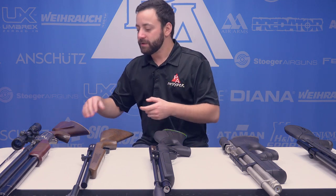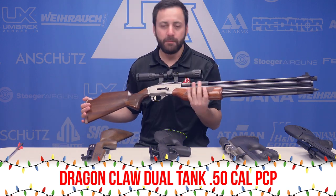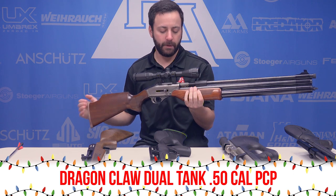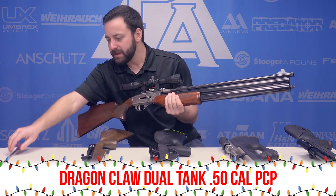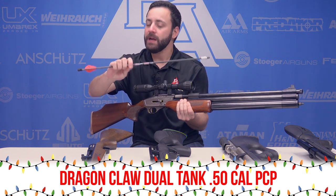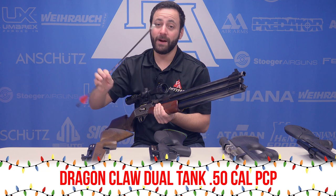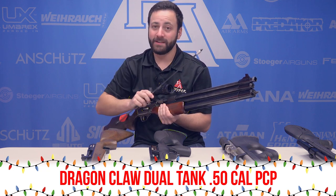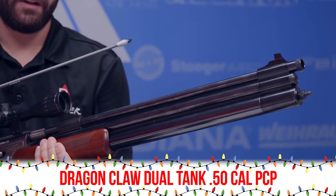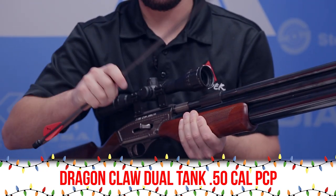First up, we have the Dragon Claw — this is our .50 caliber, more of a mid-to-large game hunting gun, about 200-plus foot-pounds at the muzzle. The big one this year in 2017 was the introduction of the Air Bolt from Air Venturi. Loading it into this gun gets you over 230 foot-pounds — slap a broadhead on there and you have some devastating hunting capabilities with the Dragon Claw. Definitely one to check out if you're looking to get into big game hunting.